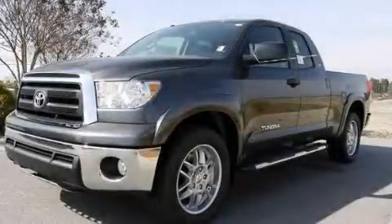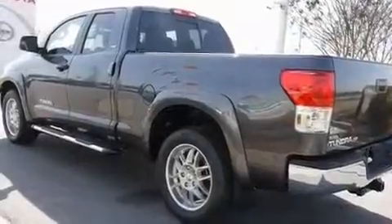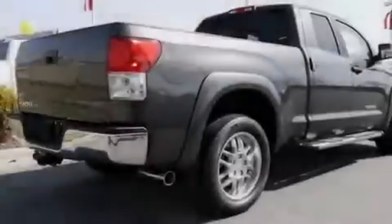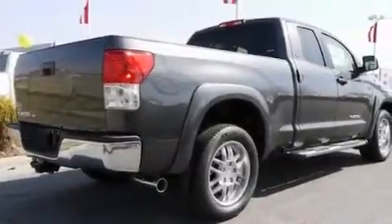This is a brand new 2011 Toyota Tundra. It has what you need for work as well as what you want for play. It features a 4.6 liter 8-cylinder engine and a 6-speed automatic transmission.